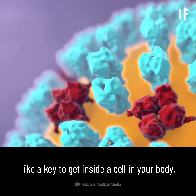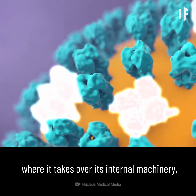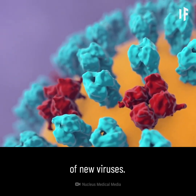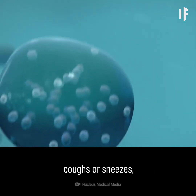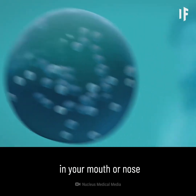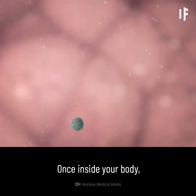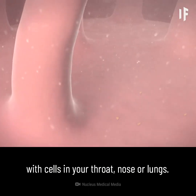Both a typical influenza virus and the new coronavirus use their spikes like a key to get inside a cell in your body, where it takes over the cell's internal machinery, repurposing it to build the components of new viruses. When an infected person talks, coughs, or sneezes, droplets carrying the virus may land in your mouth or nose and then move into your lungs. Once inside your body, the virus comes in contact with cells in your throat, nose, or lungs.